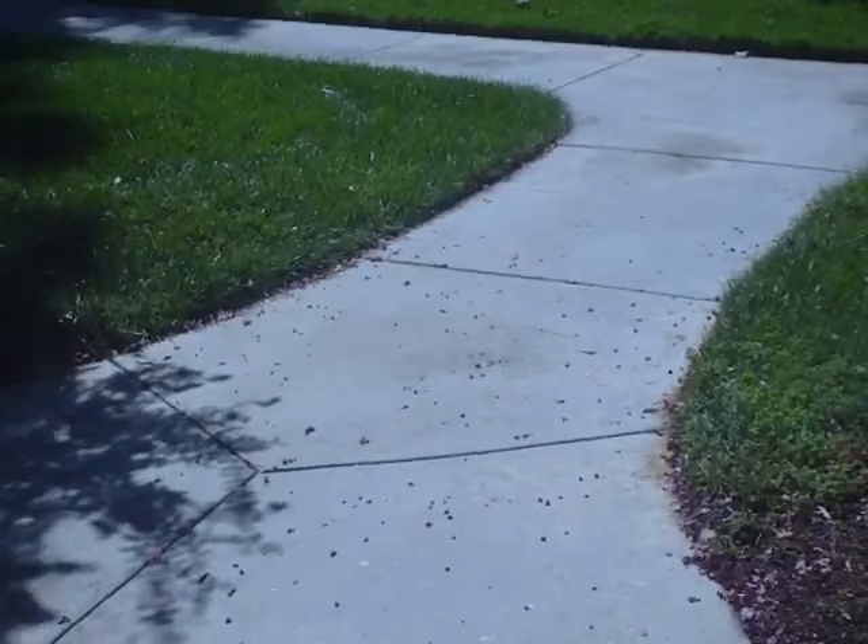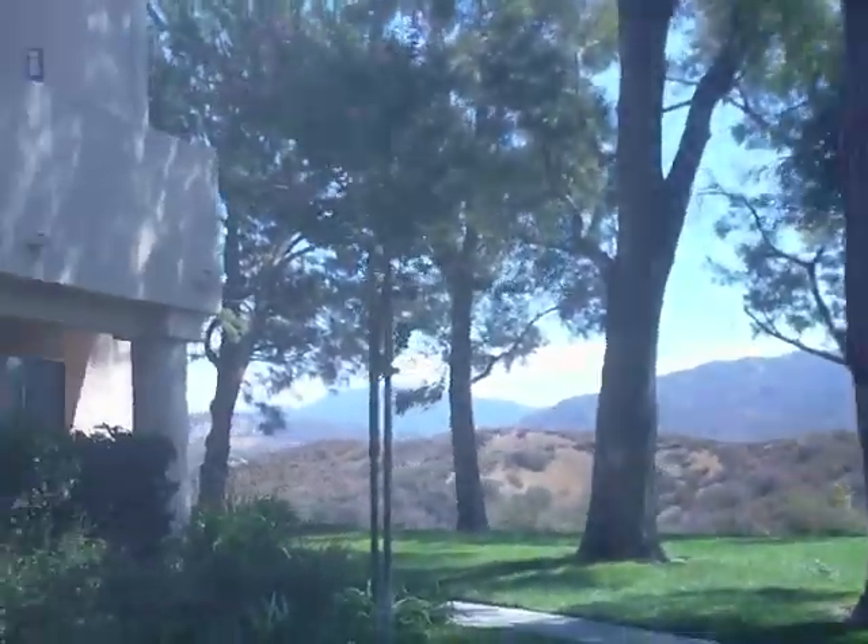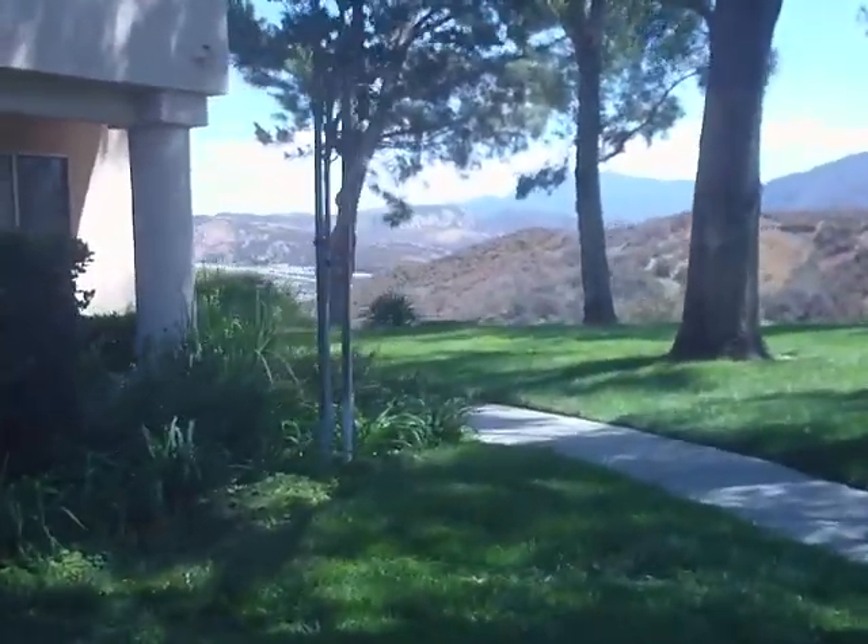And this is the view when you come outside. It's way off in the distance.